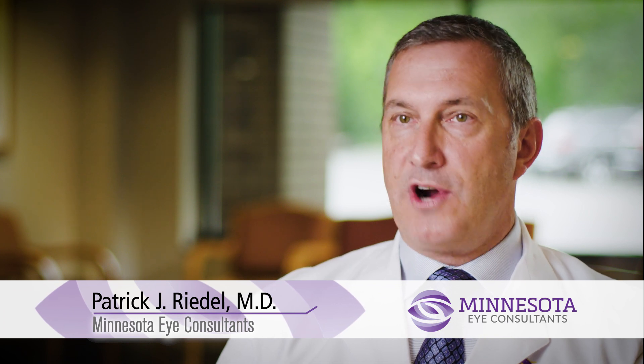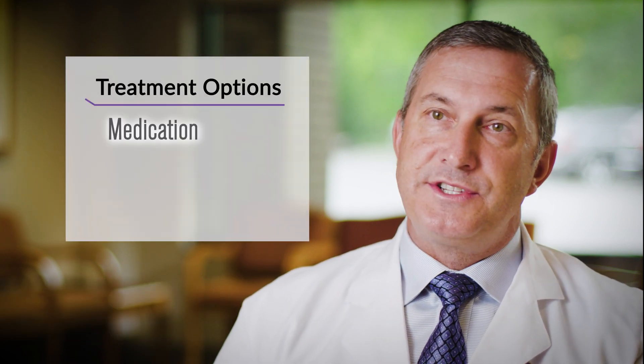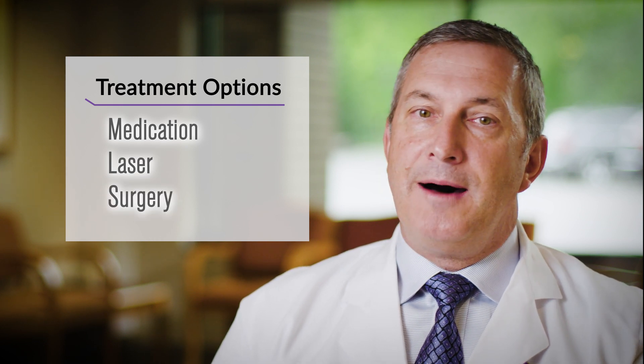The management of glaucoma requires lowering of intraocular pressure, and that can be accomplished through medications, lasers, and also surgeries. The exciting thing about glaucoma management today, surgically, is that there are many types of implants that can be used — microscopic stents, tubes — implants that can really help us facilitate the ability to lower the pressure of the eyes.